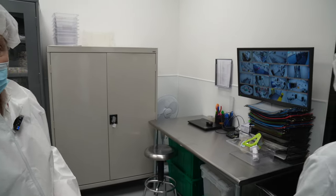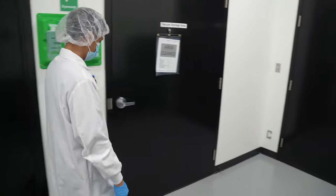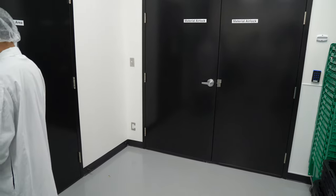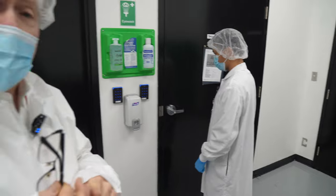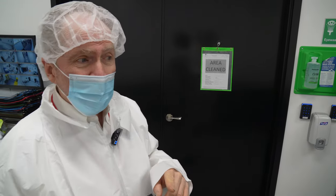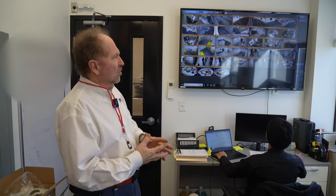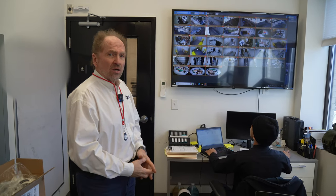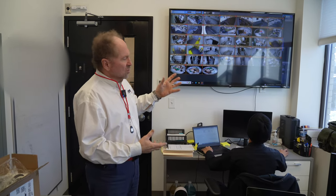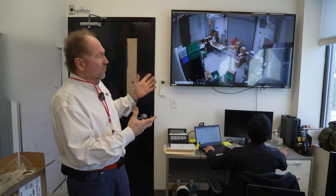We have the card readers with pin pads everywhere on every door. Each area is automatically monitored to make sure that all the regulations are met, which personnel are allowed in there, how many — everything is fully controlled and recorded. Behind us we see the monitor. The monitor gives the ability for the system to aid in controlling the facility. All the footage is stored for several years.